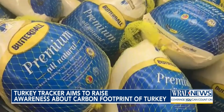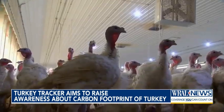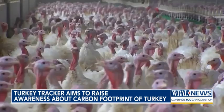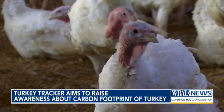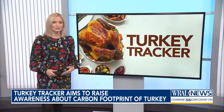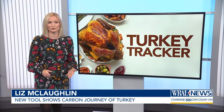One easy way to lower the environmental impact? Buy local. North Carolina is the nation's top turkey producer, with over 29 million birds raised here last year. Fewer miles traveled means fewer emissions. Turkey is also a greener choice than other types of meat — beef and pork produce about seven times more emissions to produce.